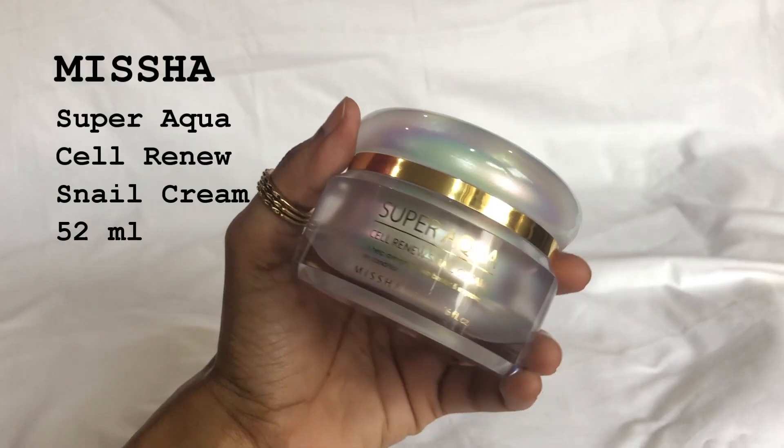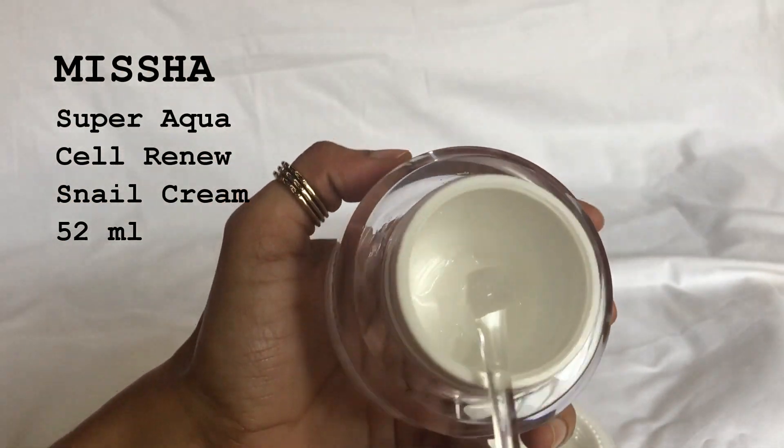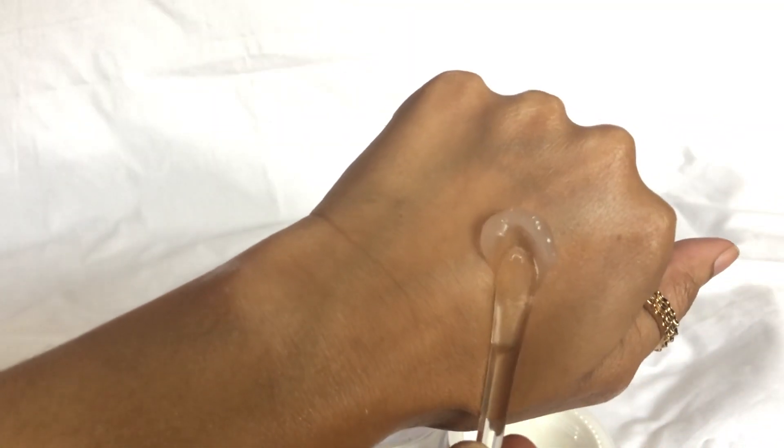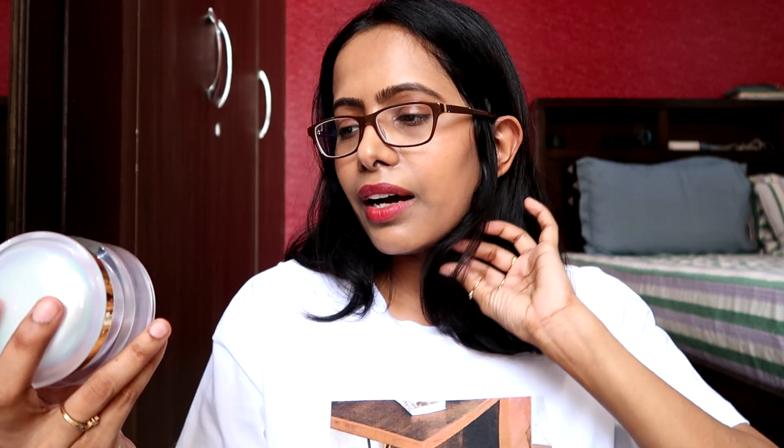The next product is the Miisha Super Aqua Cell Renew Snail Cream. As the name suggests, it contains a certain percentage of snail mucin filtrate, which is amazing for repairing skin and brightening the skin tone. I bought this during last monsoon because I needed something less sticky and more hydrating. However, when I applied it on my skin I got annoyed mainly because it had a really strong fragrance, so I passed it on to my mom, who has oily skin and isn't bothered by fragrance. She enjoyed the moisturizing effect and the overall feel on skin, but didn't notice any brightening or special effect.